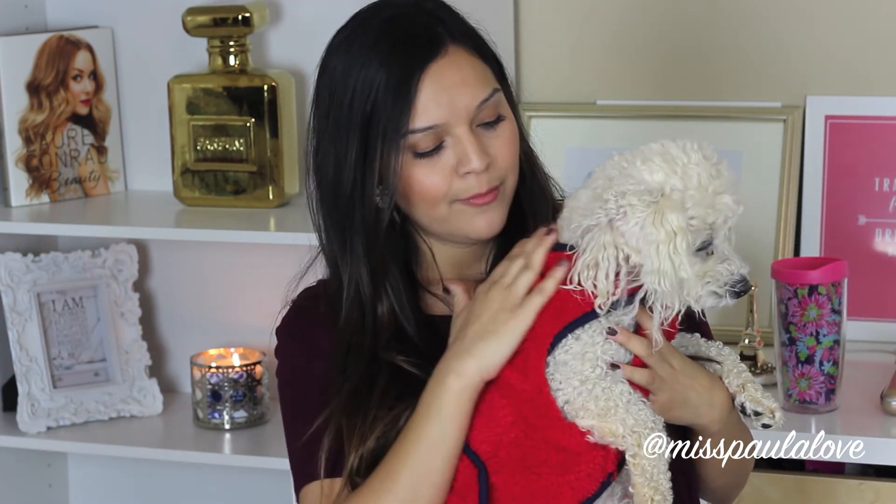Alright guys, and the last sweater I got her is this one — it's a fleece in red with navy border and navy trimming, and it has a little pocket in the back. It's so cute. She just woke up from a little nap so she's a little slouchy, but say hello! She is so cute. She's been loving her outfits, especially because it's been super cold here, so I think it's going to keep her warm.